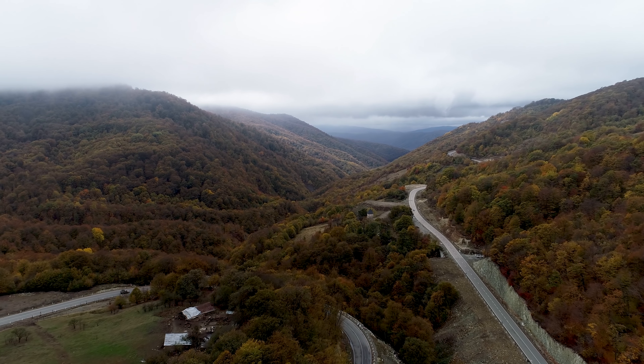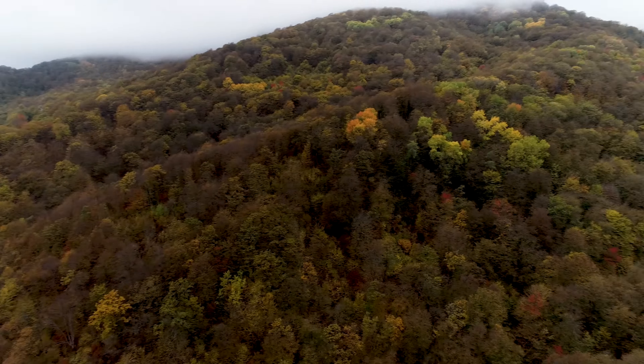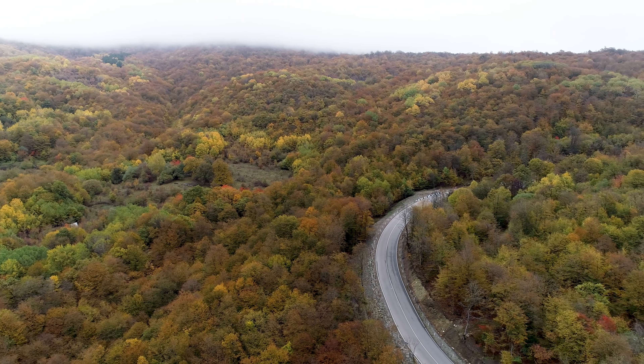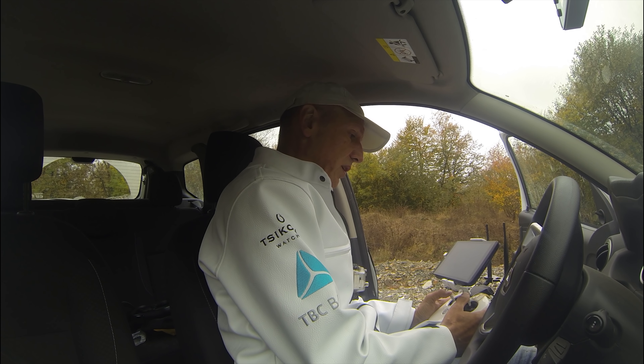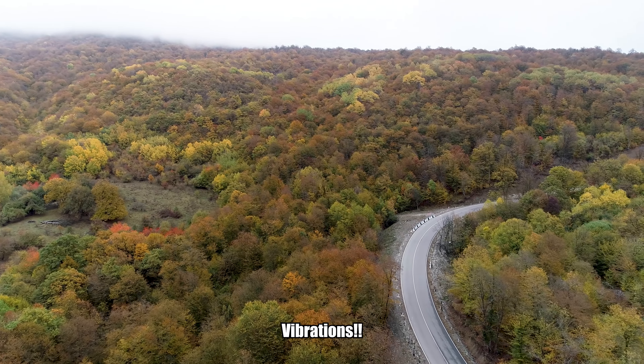I'm very happy because I have to make a special movie of this yellow car. Now I'm gonna move on. I think I have to fly the Phantom here. I thought about doing the Skydio but this is just too busy a road.